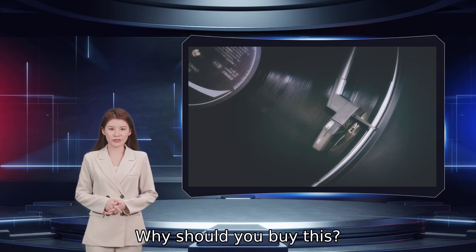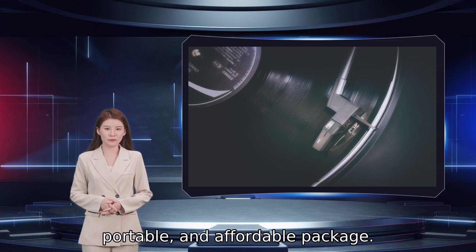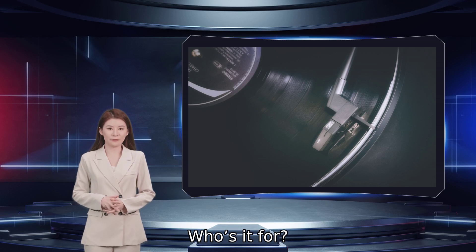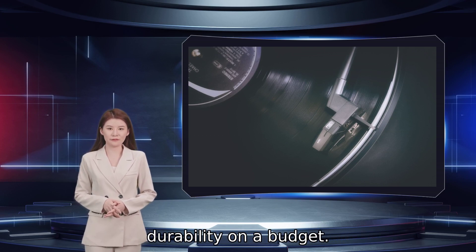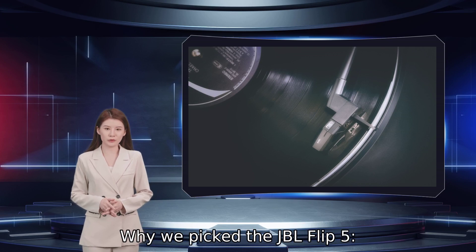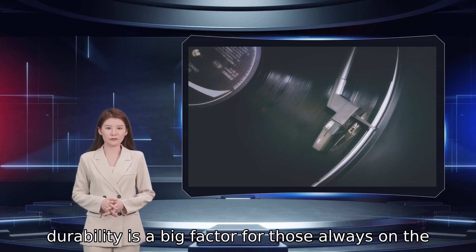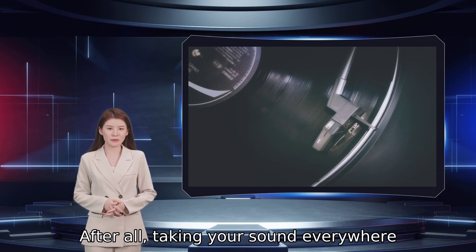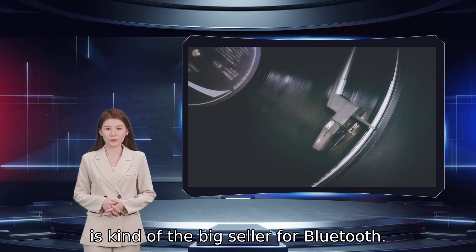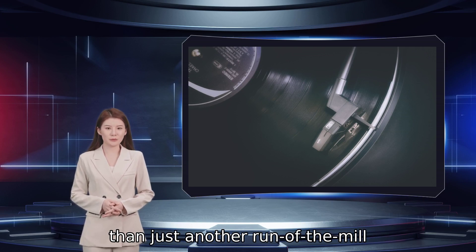Why should you buy this? It offers great sound in a rugged, portable, and affordable package. Who's it for? Those who want versatility and serious durability on a budget. Why we picked the JBL Flip 5. When it comes to wireless audio, durability is a big factor for those always on the move. After all, taking your sound everywhere is kind of the big seller for Bluetooth. JBL's Flip 5 fits that bill and it's more than just another run-of-the-mill waterproof option.